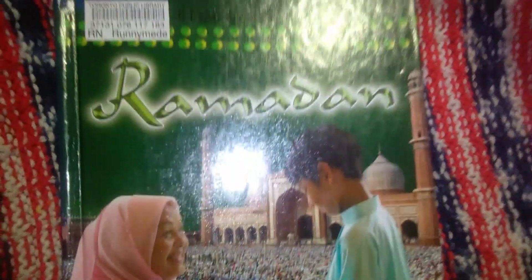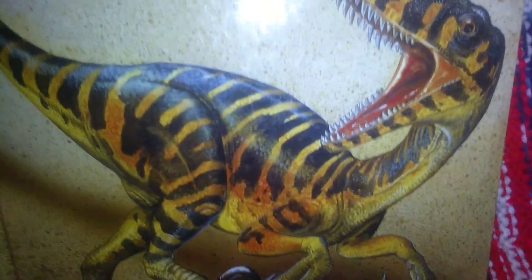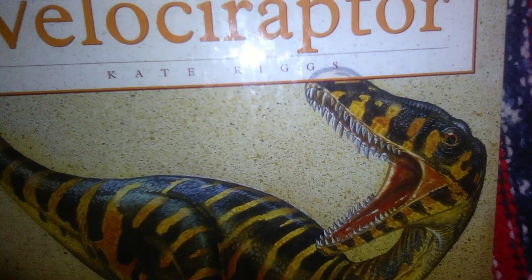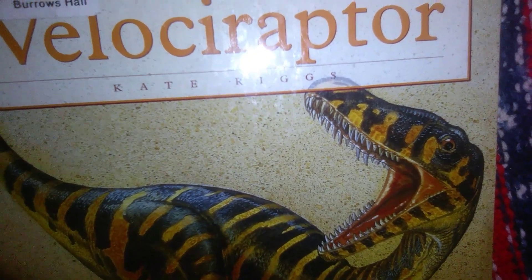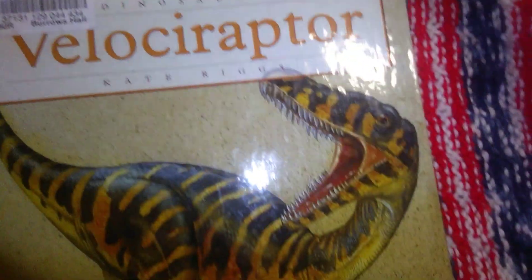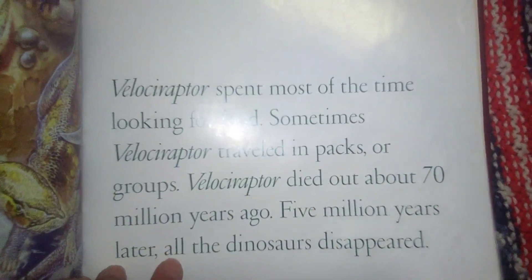Our unit study for the month of March is dinosaurs, so I'm going to pull those books out. When I was looking online I found this author named Kate Reeks — she had a couple of different books on different dinosaurs, so we picked up all the ones the library had available. The first one is the Velociraptor. They're cartooned but have really nice pictures and lots of information.